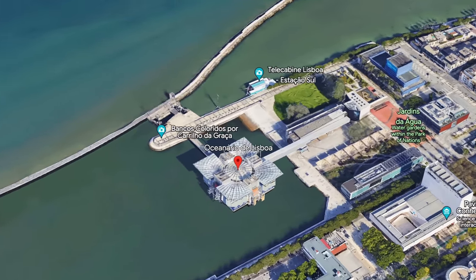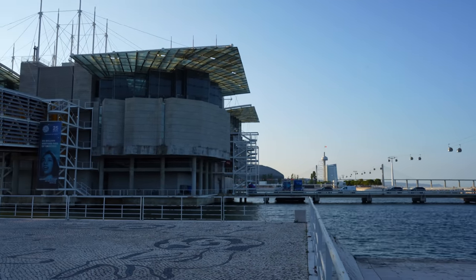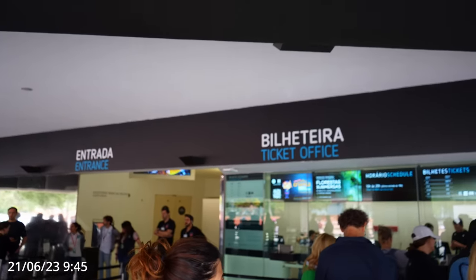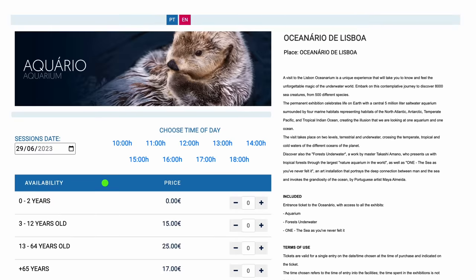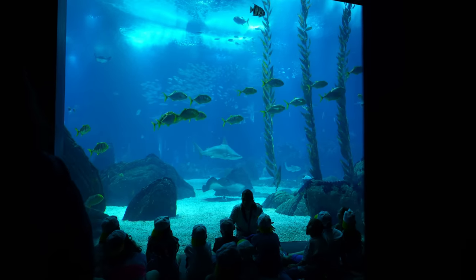So the oceanarium is open seven days a week from 10 a.m. until 8 p.m., and after 7 p.m. — one hour before closing — they stop selling tickets. I arrived about 15 minutes before opening on a Wednesday morning and there was only a small line of people. Tickets are 25 euros and grant you access to Floresta Submersas as well as the Saltwater Exhibition.